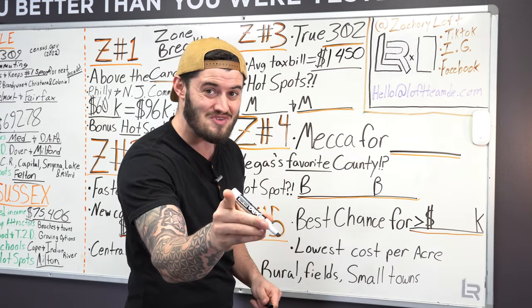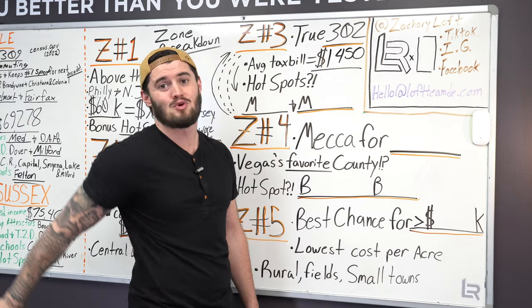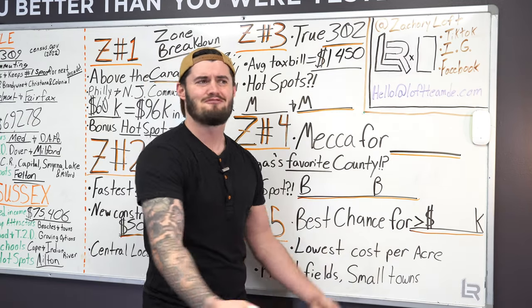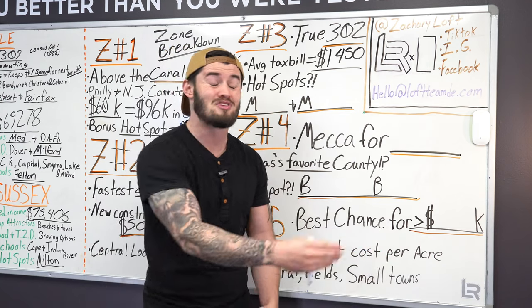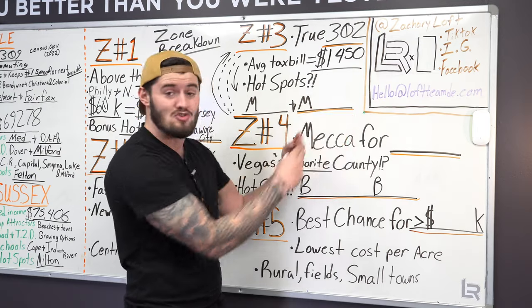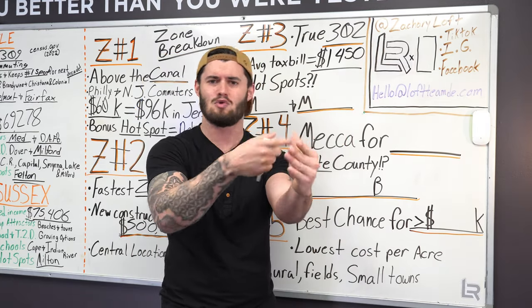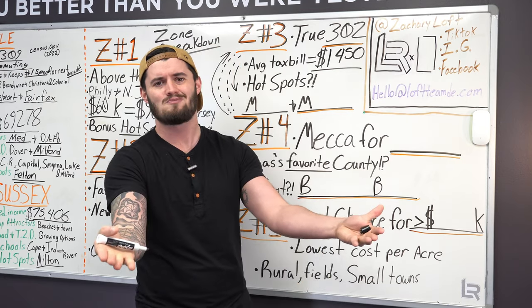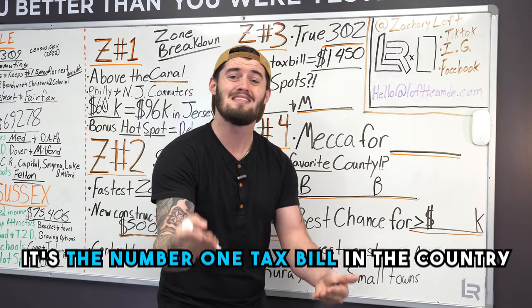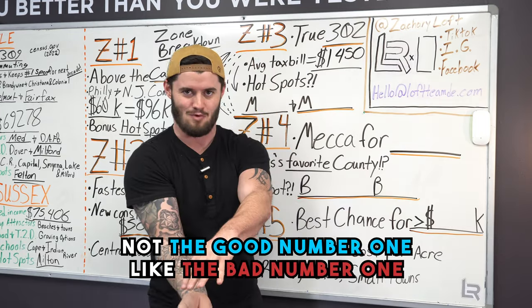Not per month — per year. Jersey is watching this in disbelief. You put that into your mortgage payment and it's an extra $110 a month for your taxes. You're not even going to notice it, especially if you're coming from Pennsylvania, New York, Vermont, Maine, New Hampshire, or New Jersey, where your tax bill is crazy. In Jersey it's the number one tax bill in the country — not the good number one, the bad number one.